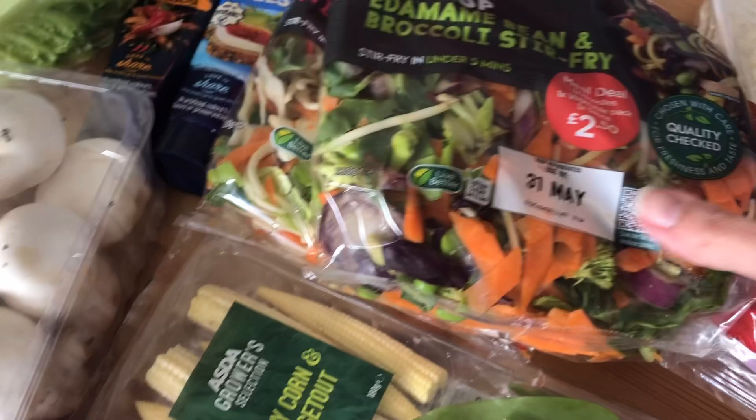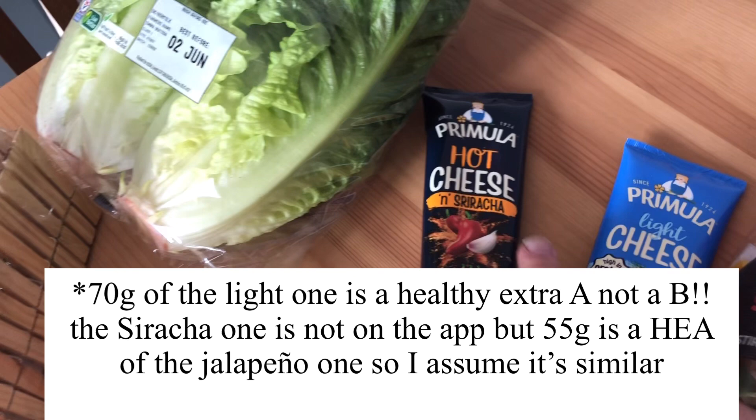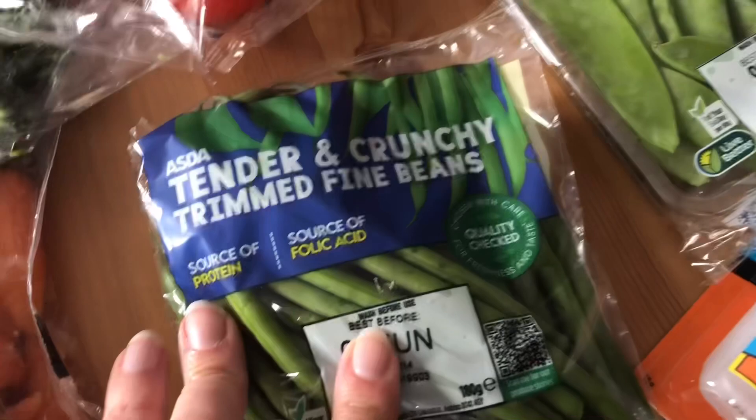I've got some sriracha Primula — about half the tube of the light one is a healthy extra B. I picked up some wooden pegs because they were a pound. I've got mushrooms, baby gem lettuce, and gorilla glue for a strip coming off my car. I've also got green beans, salad tomatoes, Chantenay carrots, tenderstem broccoli, apples, cucumber, celery, spring onions, peppers, sweet corn, cherry tomatoes, onions, bananas, and courgettes — all free or speed on the plan. I also got some custard doughnuts, which I'm not sure of the sin value on.